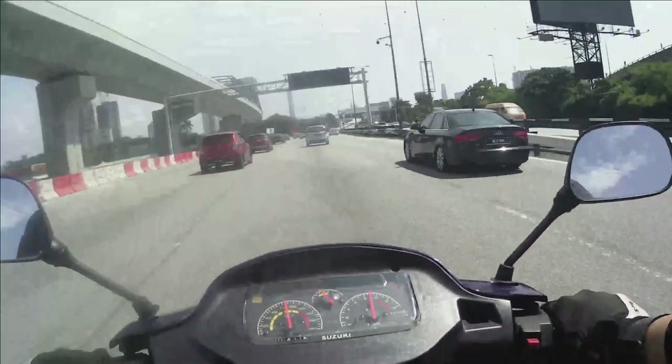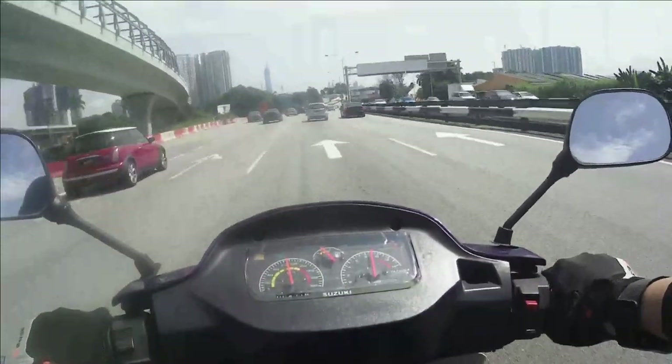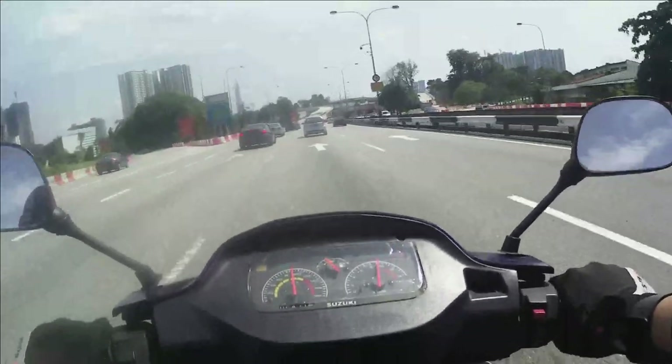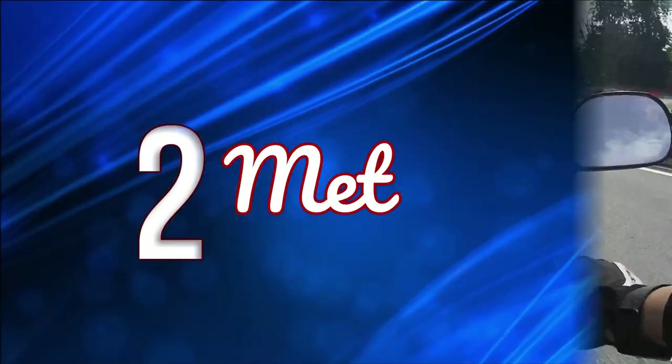Berbanding dengan minyak enjin 4 stroke, jika ia terbakar macam getah tayar terbakar, bau dia busuk, pahit, tangkap kepala. Dan dia memang jadi macam minyak tar.